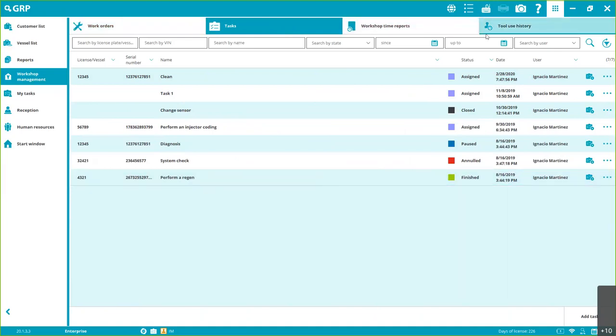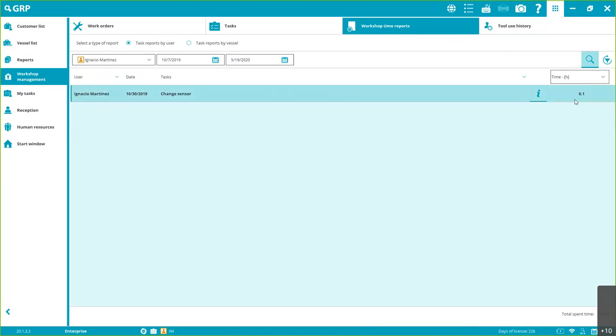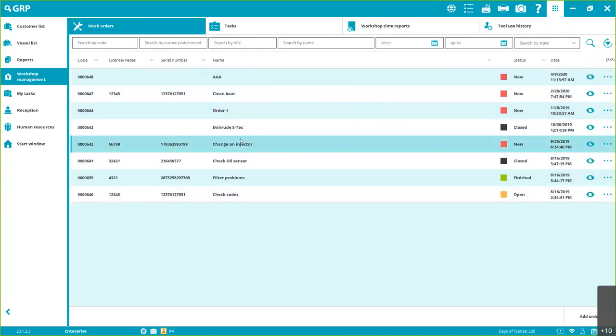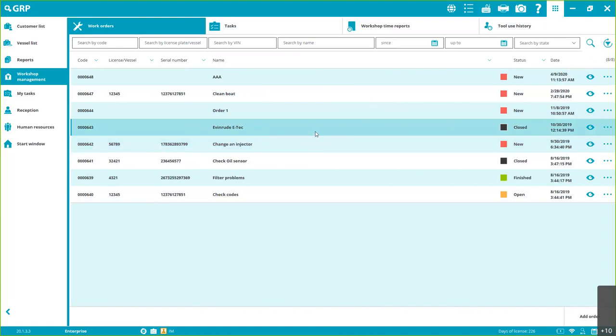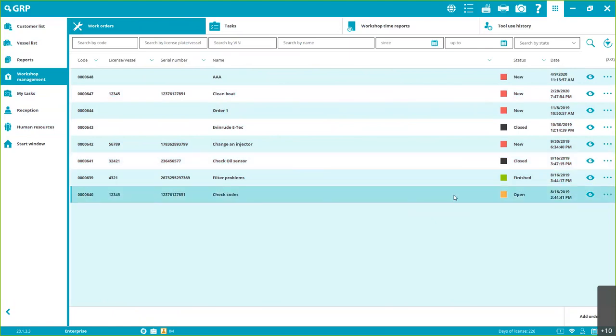Other available options include Workshop Time Reports and Tool Use History, which lets you analyze tool usage and time spent — useful for efficiency within an organization. I'm aware that medium and larger companies may already have a management tool, but they can still use GRP for the customer list, vessel list, reports, and human resources, which is incredibly valuable. And if you don't have a management tool, GRP is totally free and built right into the software.